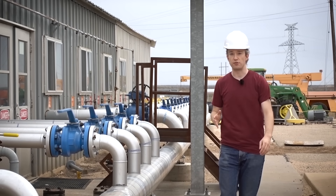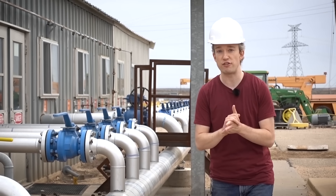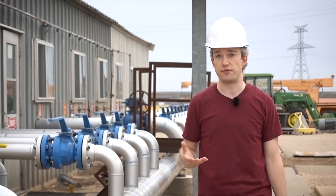Helium is not a renewable resource, at least not on any human timescale. It's not a fossil fuel, but it is made very slowly by radioactive decay deep down in the ground. So in terms of managing it, we should be treating it like a fossil fuel.